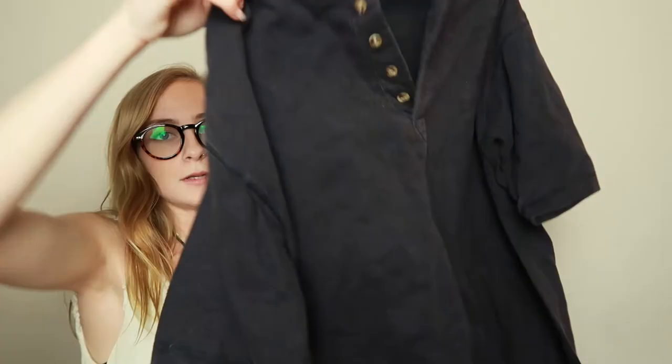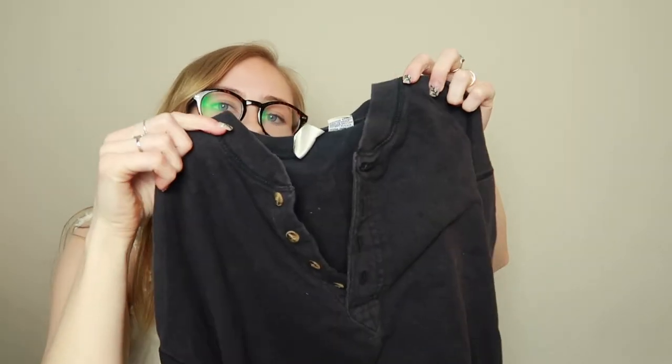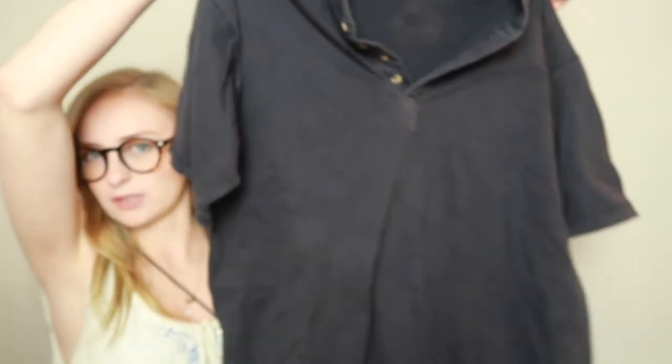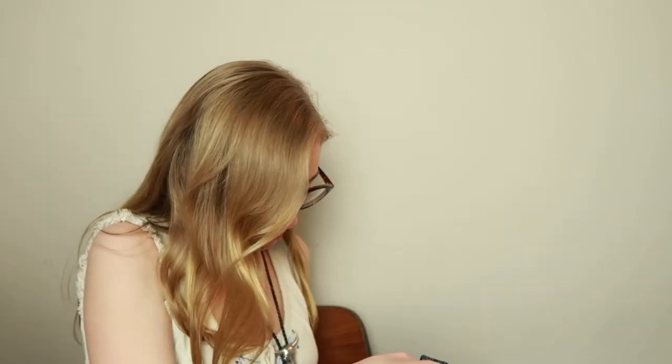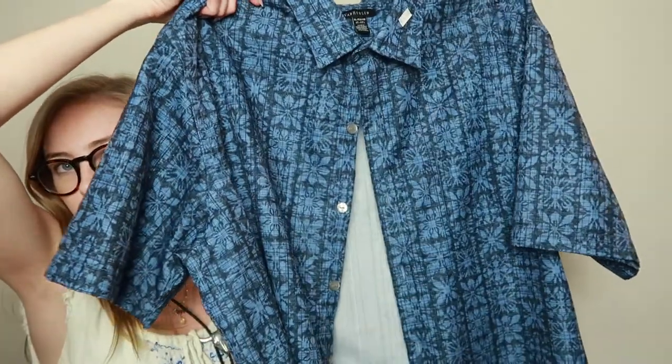Lastly I got two shirts. This one for me is just a navy blue Henley t-shirt — I love a good Henley. It says kids extra large, so hoping it fits, but I think it should. And then I got this shirt for my boyfriend. Both of those were $2 each.